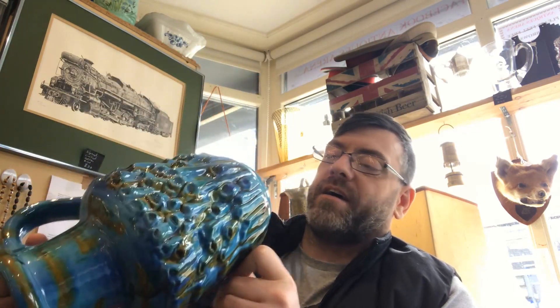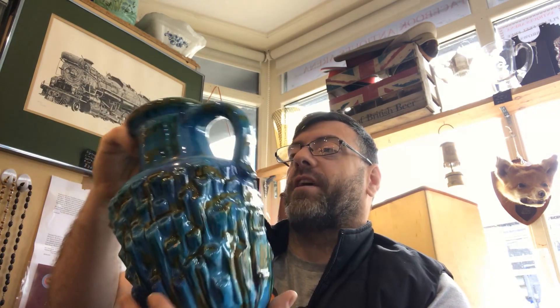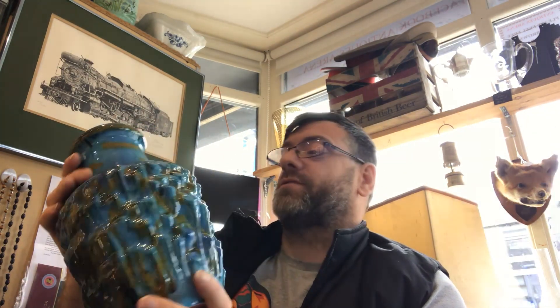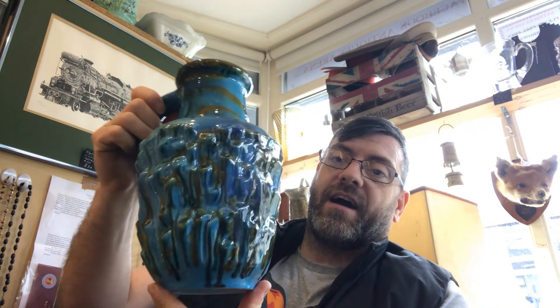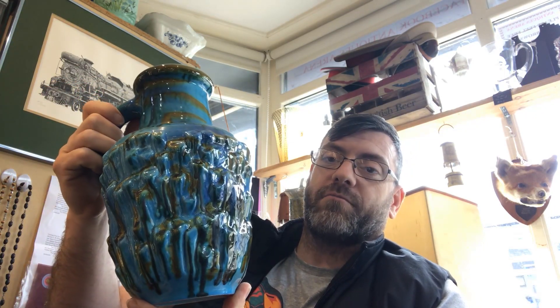I've already done my research on it. This one came in for one pound at Gethley Gay car boot sale last Sunday — a pound! It's a superb piece and I'm really happy with it. It's going straight on eBay for a damn good profit.